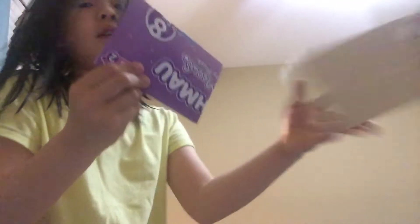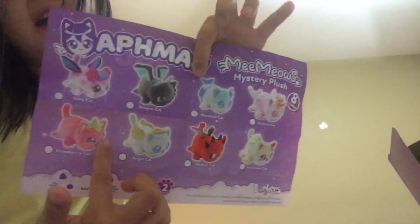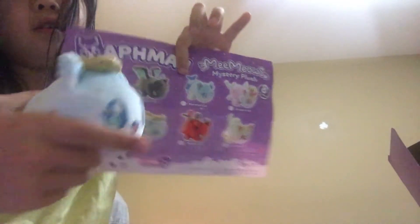Look what the other one I got! Let me just get the other checklist out. Here's the checklist. I kind of wish they already marked what we got — and they did! Look at the little kitty, it says here: this is Angel Cat. So we got Angel Cat and we got Fairy Cat.